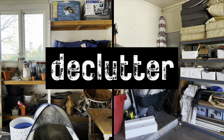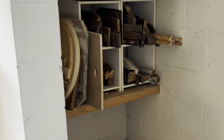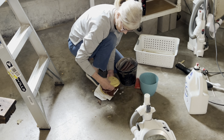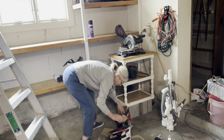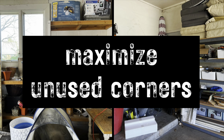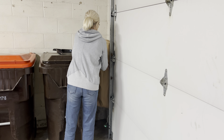Most organizational experts recommend decluttering first, but I decluttered as I went along. For example, when I was rearranging the wood, I threw out pieces that I'll likely never use. And when I was moving the tools, I threw away about 30 half-used sanding discs and all of the original cardboard boxes the tools came in. Instead, I put all the owner's manuals in a single Ziploc bag. Even though I threw away and donated a lot of stuff, I still needed to maximize the space to make room for all the stuff I kept.